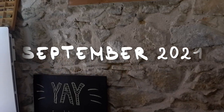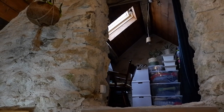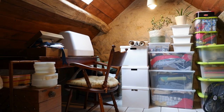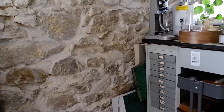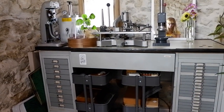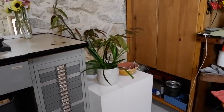Since September, this is what my studio looks like: my craft and sewing space upstairs, and my jewelry making equipment downstairs. It's a small studio compared to what I was used to, but I love working here — it's very cozy.